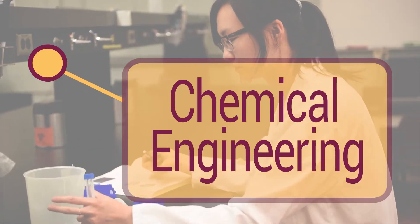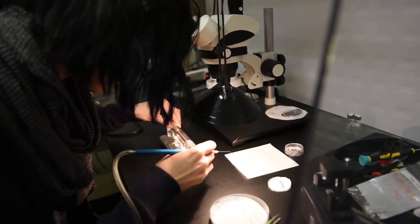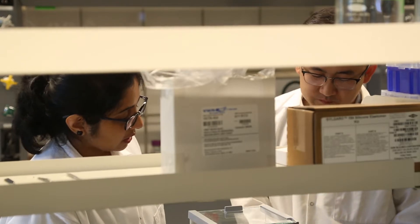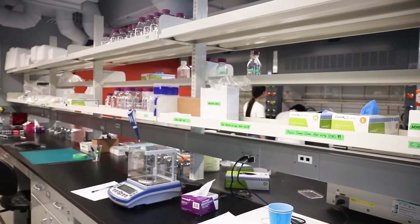Chemical engineering combines physics, chemistry, and math, and we look at how those interact together, specifically for concepts such as processing. A lot of the same concepts can be applied to the human body and looking at the human body as a system. The heart is the pump, the blood vessel network is the piping, and all the different vital organs — their function is to metabolize drugs, metabolize biochemicals. So they are like bioreactors.